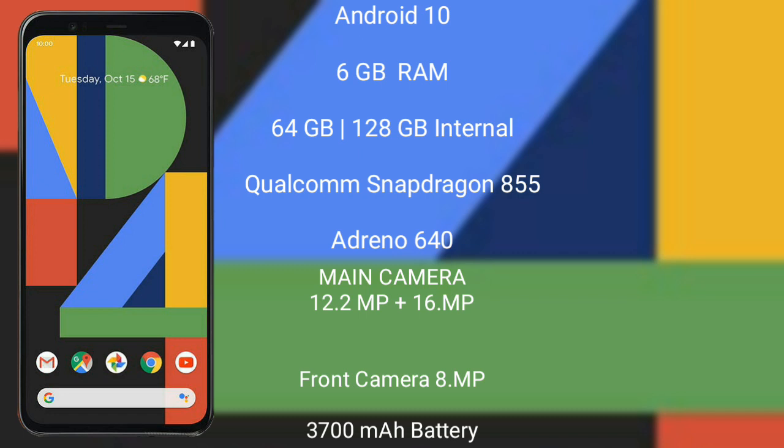The Google Pixel 4XL features a dual rear camera setup: 12.2 megapixels plus 16 megapixels. Its front camera is 8 megapixels. It has a 3700mAh battery with 18-watt fast charging support.